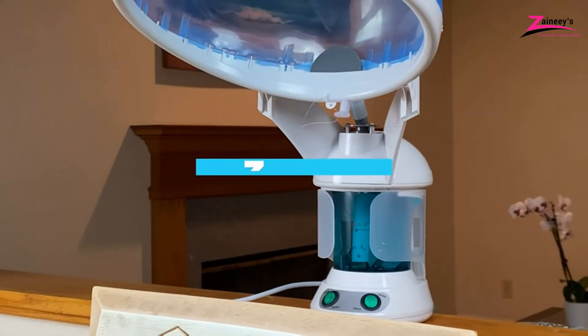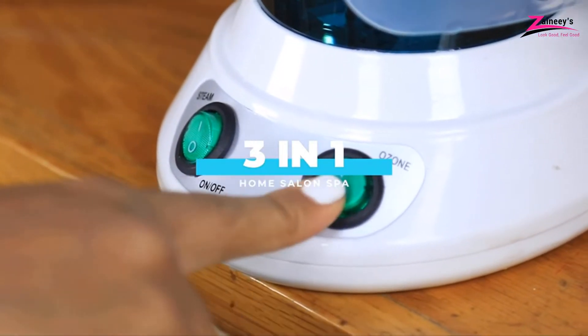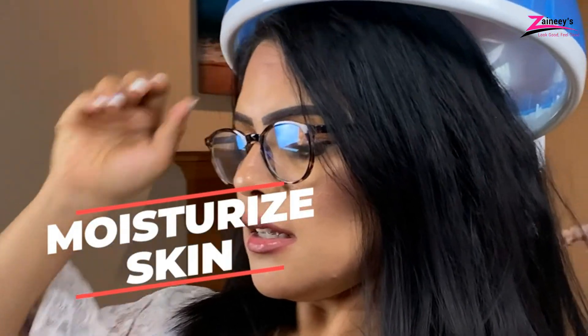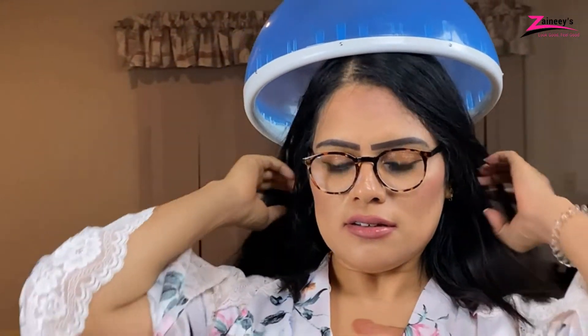In this video, we will introduce you to the top five best hair steamers. To help you out, we've also provided a buying guide. So make sure to watch till the end to select the best one for your hair.